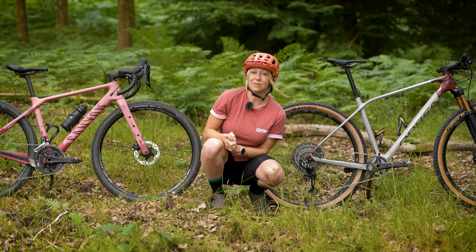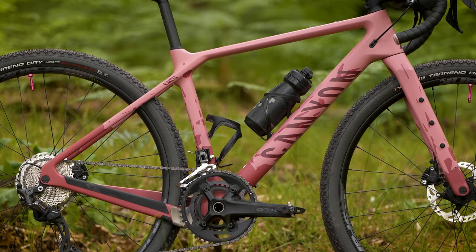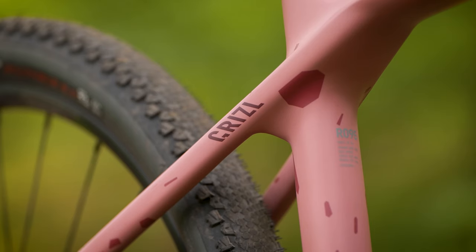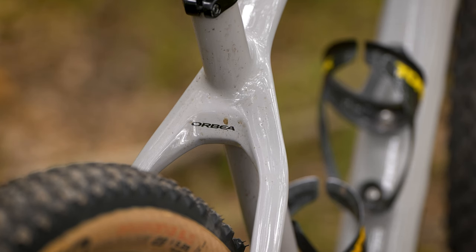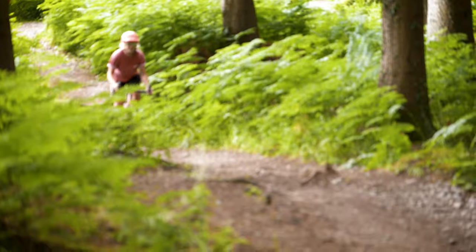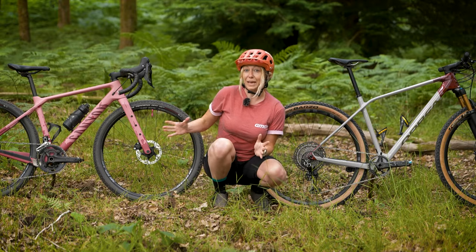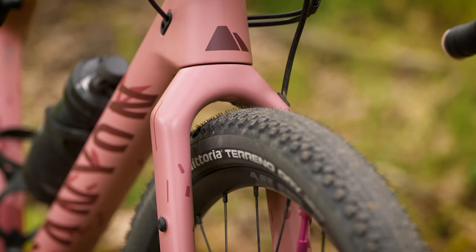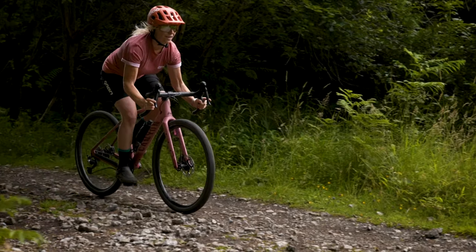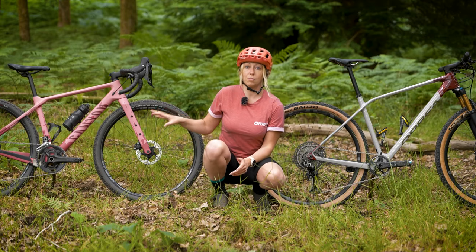Your average road bike weighs about 11 kilos, a gravel bike roughly around 13 kilos as it needs to be heavier to take on more demanding terrain, and then going up to cross-country, your average bike is around 15 kilos. Granted, you can get a top-spec race XC bike in 13 kilograms, but it will come with a very high price tag. So this puts the gravel bike smack bang in the middle between road and XC. If you're looking to cover distance with a lightweight, simple, and reasonably affordable bike, then the gravel bike is probably your best bet.